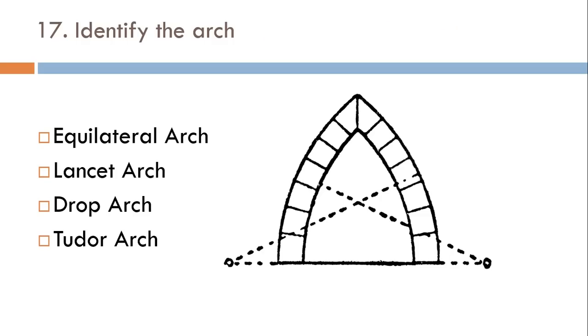Identify the arc: equatorial arc, lancet arc, drop arc, or Tudor arc? The correct answer is lancet arc.